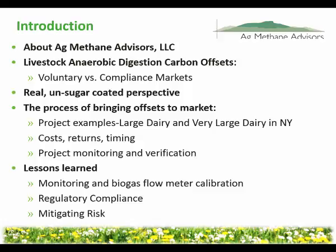Just a little overview. In the world of carbon markets, lots of people have been told that money is free, that it's easy to get money — not true. This is not easy. It's complicated. It takes a long time. I'm going to try and give you a very real, practical, and unsugar-coated perspective.